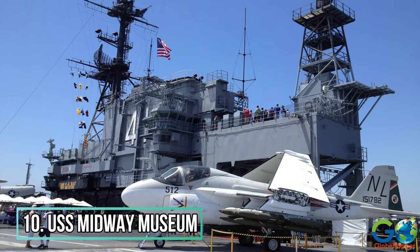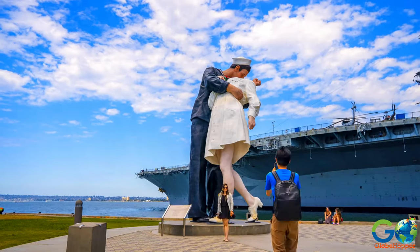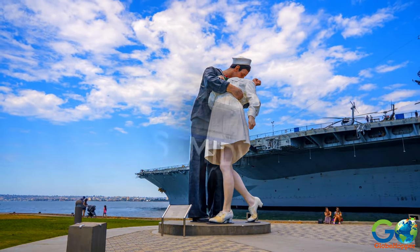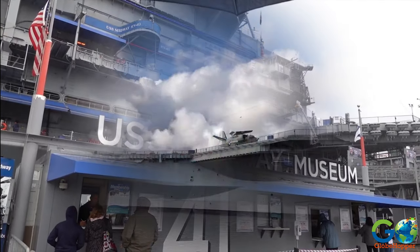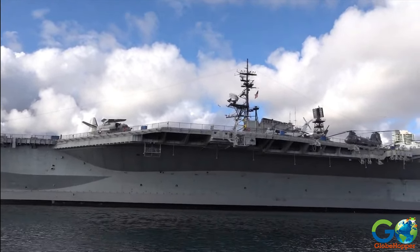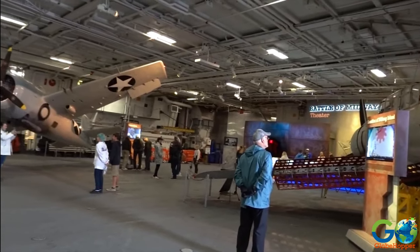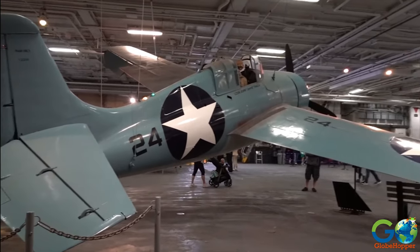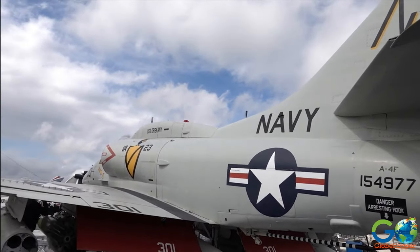Number 10: USS Midway Museum. There is an undeniable military presence in San Diego, with bases and noteworthy artifacts dotting the city. The USS Midway is home to the longest-serving American aircraft carrier of the 20th century, which is anchored for tourists to explore. This historic ship features 60 exhibits and 29 restored aircrafts aboard, including some that flew missions in World War II, Operation Desert Storm, and the Korean War.